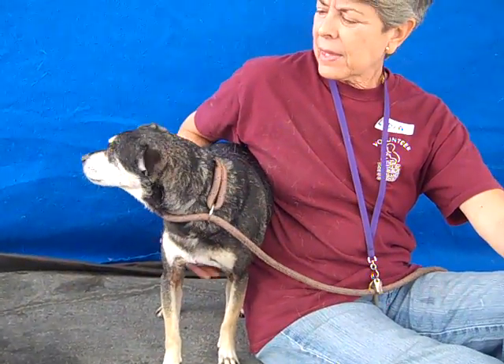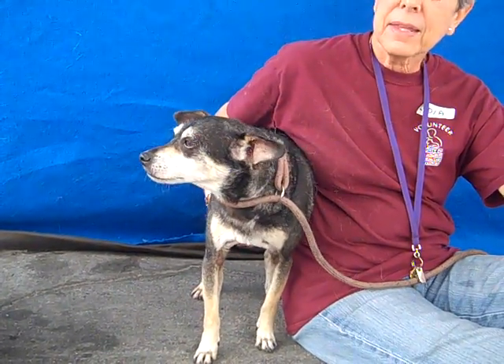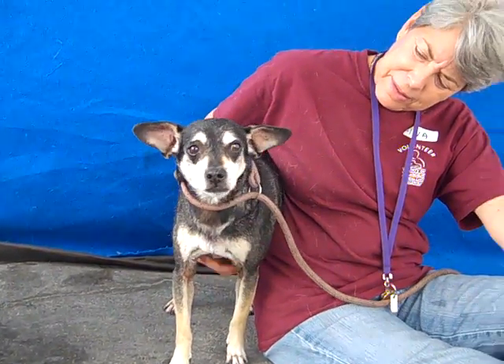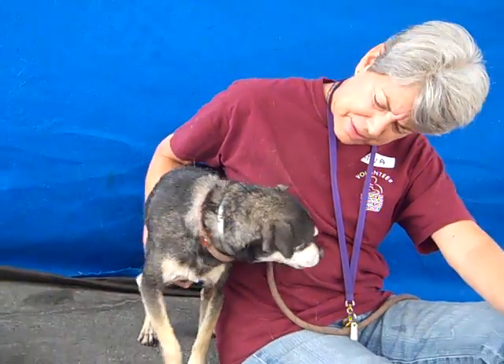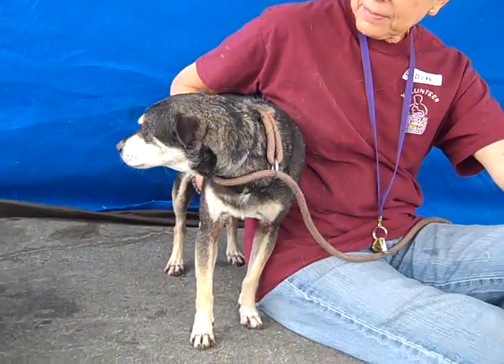He's about nine years old, came into the shelter on May 2nd, and is available for adoption right now. Please come down to the Baldwin Park Animal Care Center — we think Ray would be great with any family. He's only 22 pounds, so please come down and meet him: A47-037-91.